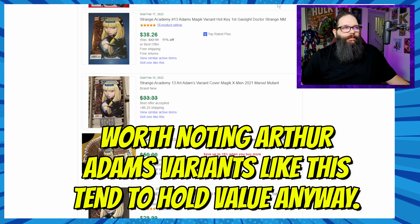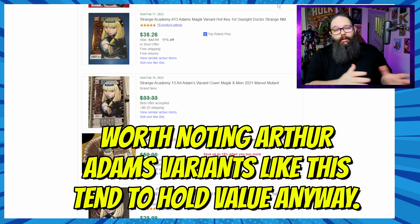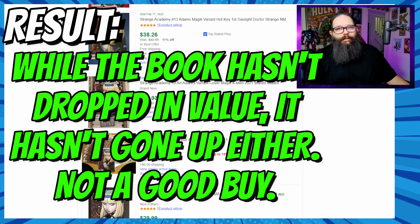It makes me wonder if over time, as more collectors hold on to this book because they paid a decent amount for it, you'll see fewer copies available on the market, which could help the price go up. Still, it didn't go up over this three-month period.